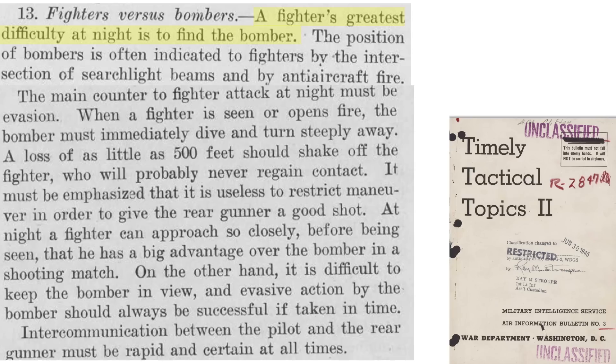The effect of searchlights on bomber crews who were coned is consistent with testimonies from both night-deployed RAF and 8th Air Force crews — crews were blinded and lost visibility. Fortunately, the Japanese lacked searchlight-fighter coordination. The fighter's greatest challenge is finding the bomber at night, though bombers can be found if coned by searchlights and taking ground fire. Bombers should start evasive action when under nighttime fighter attack — a drop in altitude of 500 feet should throw off the attacker. Crews should not hold the bomber steady just to give the tail gunner a clean shot.